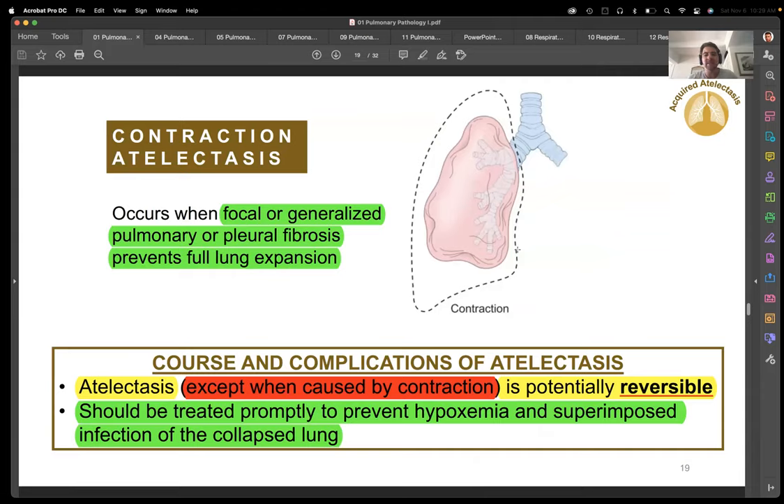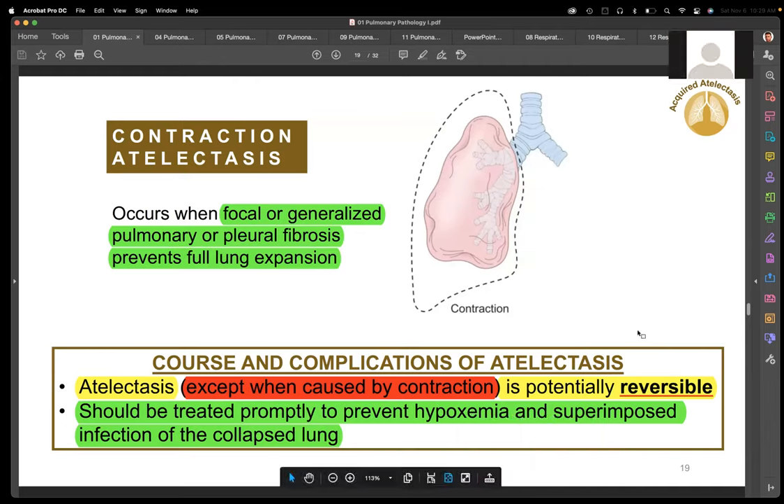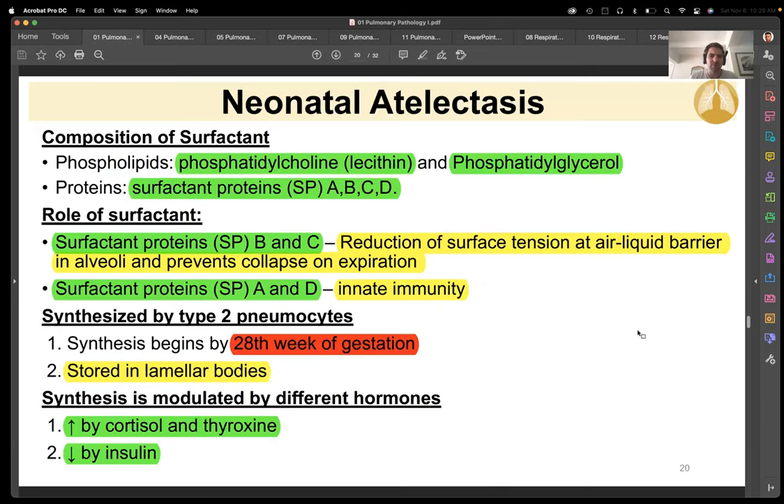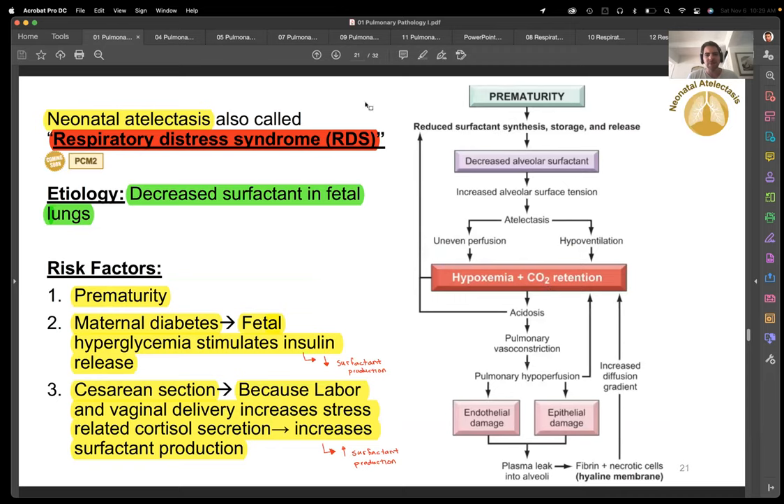Contraction atelectasis is what you see with those fibrotic diseases. They are potentially reversible — more often than not, with medication or prevention of occupational hazards, you're going to slow down the process, but technically it is reversible. Then neonatal atelectasis — we're talking about a deficiency in surfactant. The alveoli are the most downstream component. If you don't have surfactant and those alveoli collapse, by definition that's atelectasis. That's what we see with respiratory distress syndrome (RDS).